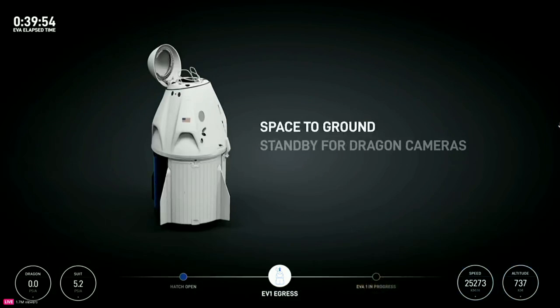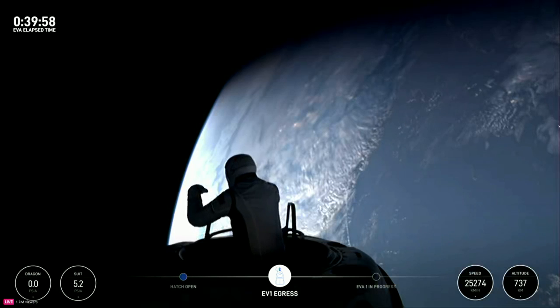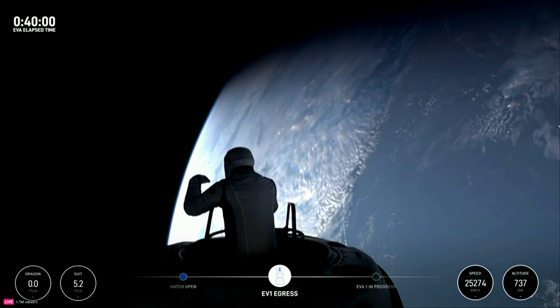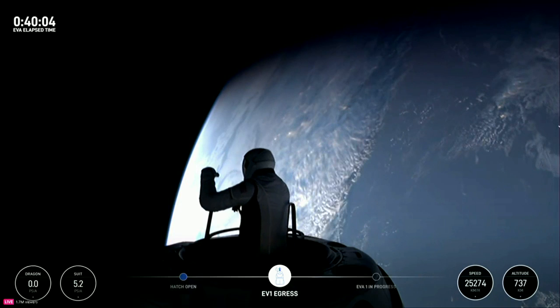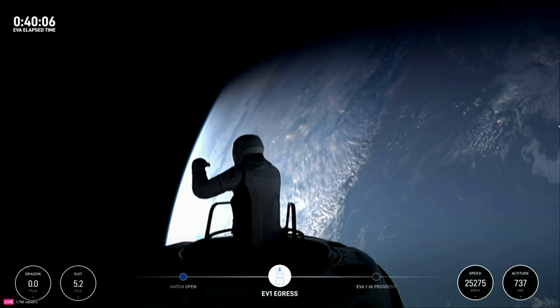I'm going to step into Test Matrix 1 — single-handed mobility demonstration. Commander Jared Isaacman now emerging. Copy, with you in Test Matrix 1, watching from the nose cone.